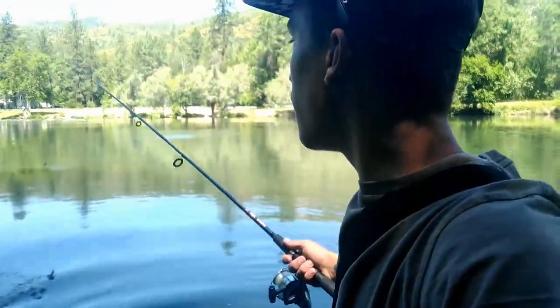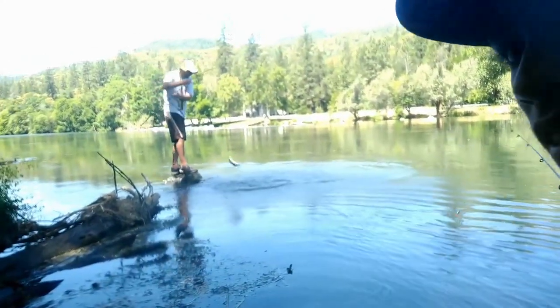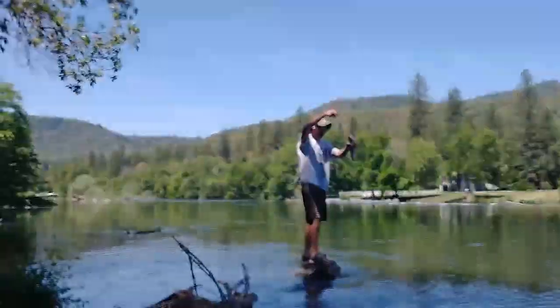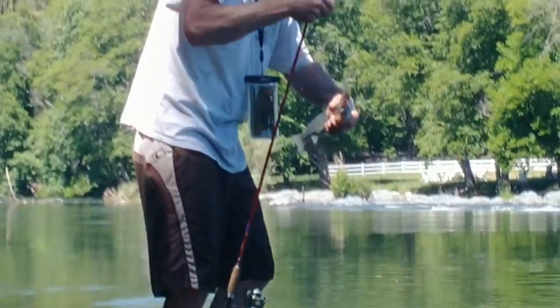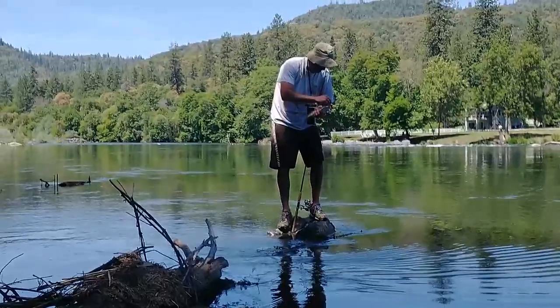Holy cow, oh my gosh, it's a salmon! Holy cow, oh my gosh! Oh — it's a cutthroat, nice fish! How are you going to get him unhooked? Can't keep him because he's a wild cutthroat, unfortunately, but that is a nice fish.